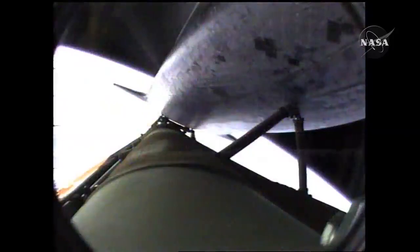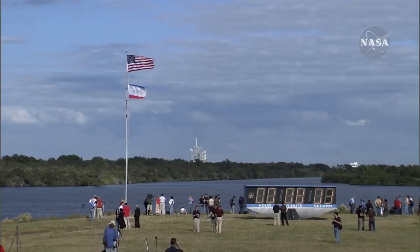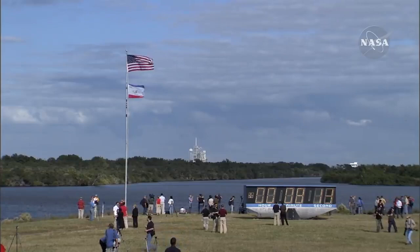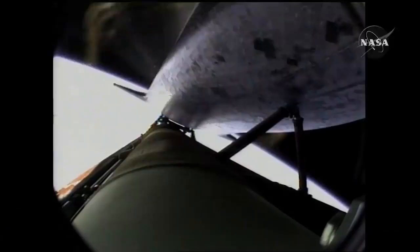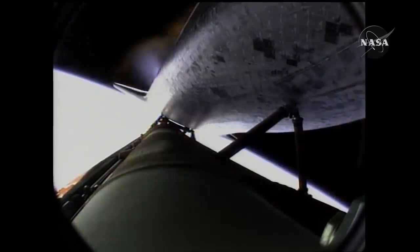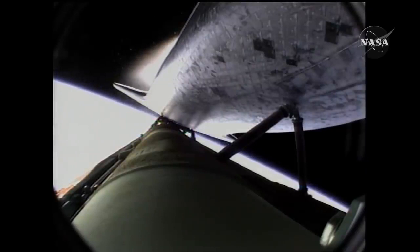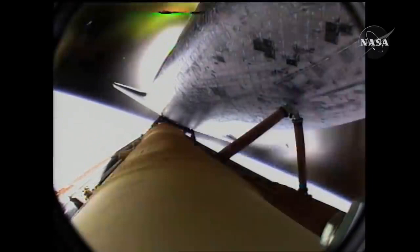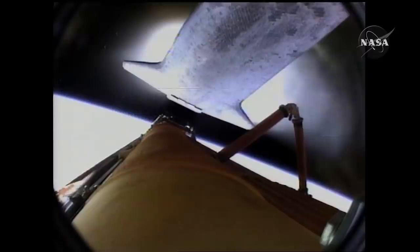Seven minutes forty seconds into the flight. Standing by for main engine cutoff. Main engine cutoff confirmed by the booster officer. Standing by for external tank separation. External tank separation confirmed — the bird's eye view from the external tank camera. Atlantis now in its preliminary orbit.